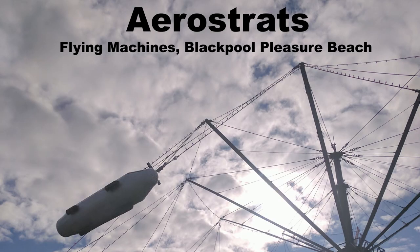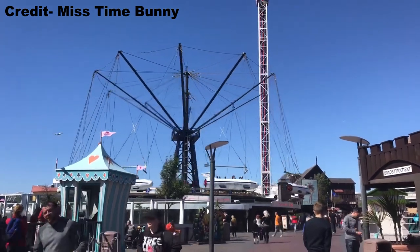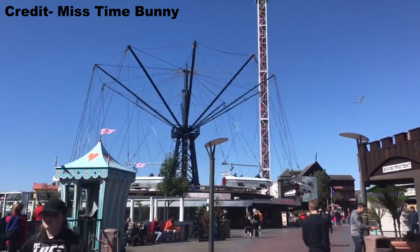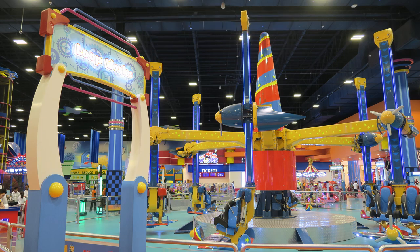Starting off with Aerostrats, my favorite is the Flying Machines at Blackpool Pleasure Beach. Along with being a classic ride, this version is atop a gift shop so you get some really nice views of the midway. For air races, my favorite is Loopworks at Funworks in Dubai. This one is indoors and you have very minimal clearance with the ceiling, which creates a lot of near misses. With the arcade lights as well, the ride gets extremely disorienting.